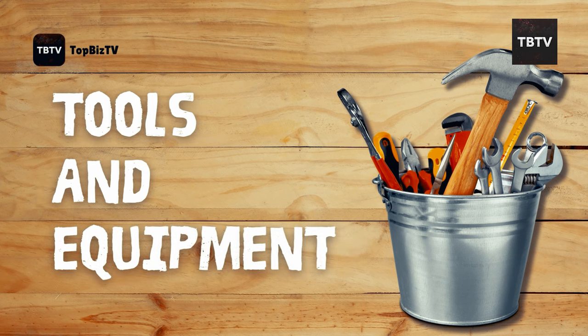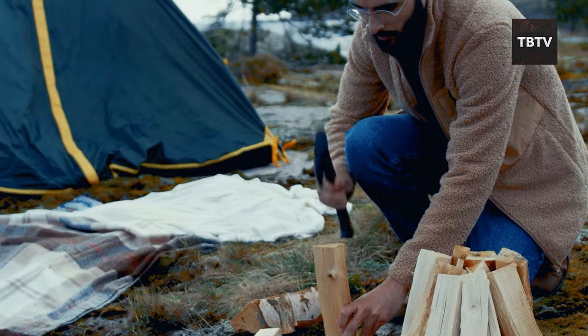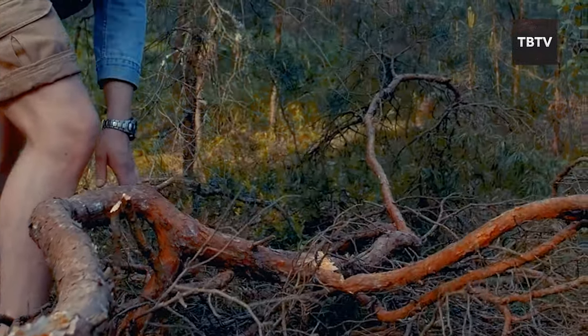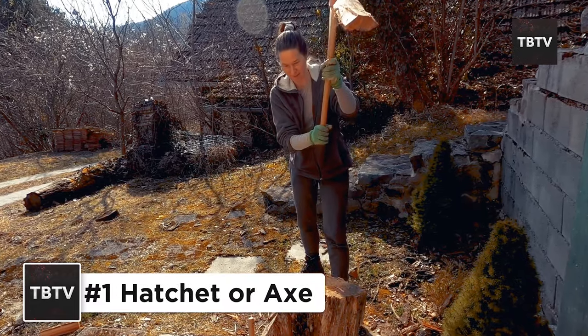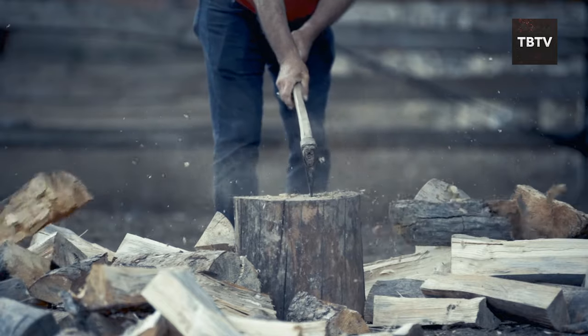First, let's talk about the tools you might need. Think of a hatchet as your get-out-of-jail-free card for anything wood-related. Need to clear debris blocking a doorway, or chop kindling for a fire? A hatchet or small axe can be your best friend. Just remember, safety first — learn how to use it properly before disaster strikes.